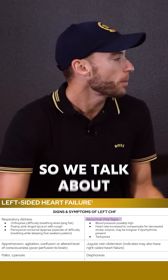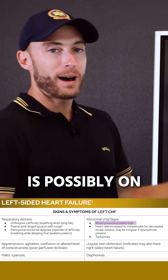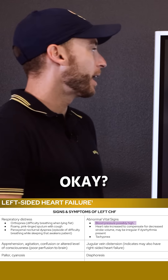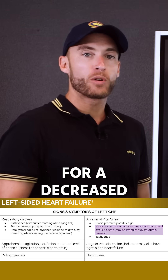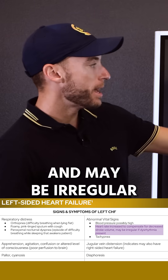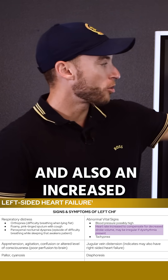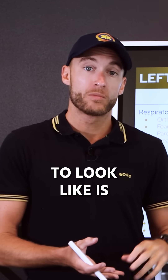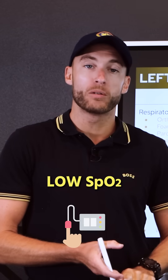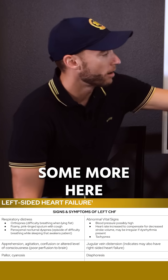Abnormal vital signs: blood pressure is possibly on the higher side. Heart rate increases to compensate for a decreased stroke volume, and may be irregular if a dysrhythmia is present. There's also an increased breathing rate. So your CHF patient will present with high blood pressure, high heart rate, low SpO2, and increased respirations initially.